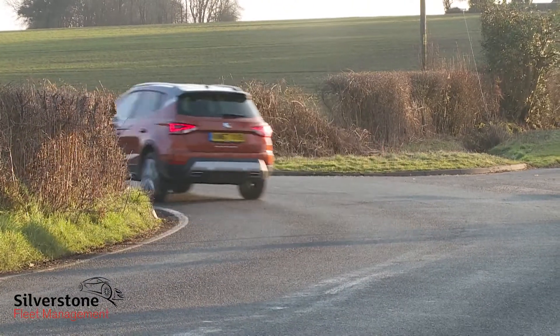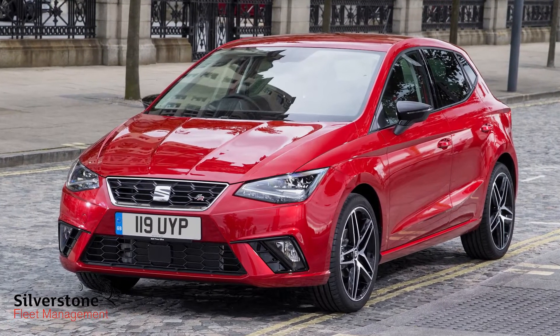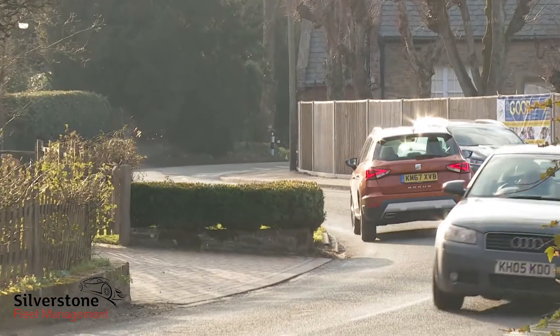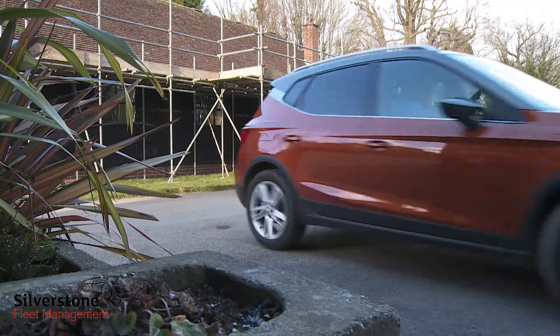Credit for much of this can be given to the stiff, sophisticated MQB A0 platform that this model shares with the fifth-generation Ibiza supermini it's based on. That's not to say it feels in any way really sporty — no car in this segment is. Seat's preference has been to set the Arona up for the low-speed traffic-jinking needs of the urban jungle, and sure enough it feels right at home in that environment with great all-round sight lines and a tight turning circle.